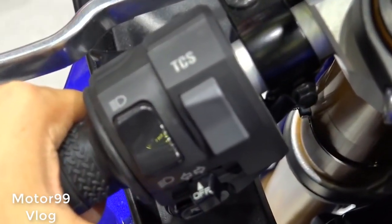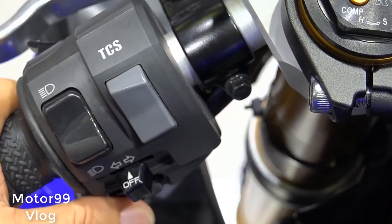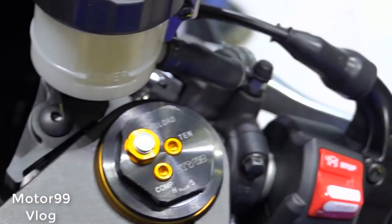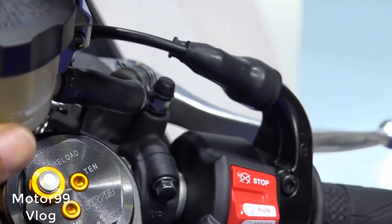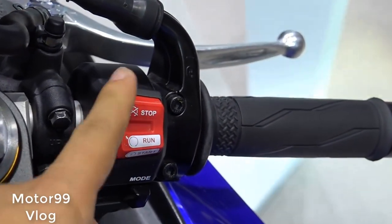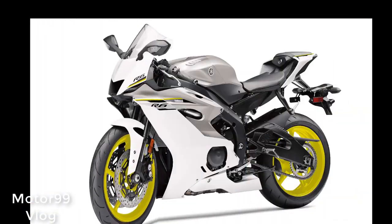The rider triangle remains unchanged from last year's machine; however, the now aluminum fuel tank's revised contour, along with a reshaped seat, lends an impression of new ergonomics. The saddle is now wider at the rear and narrower up front for an easier reach to the ground, and has less forward slope.